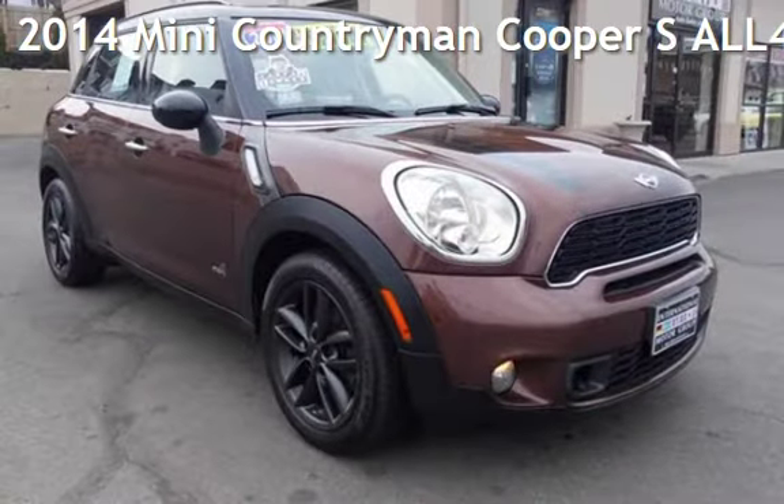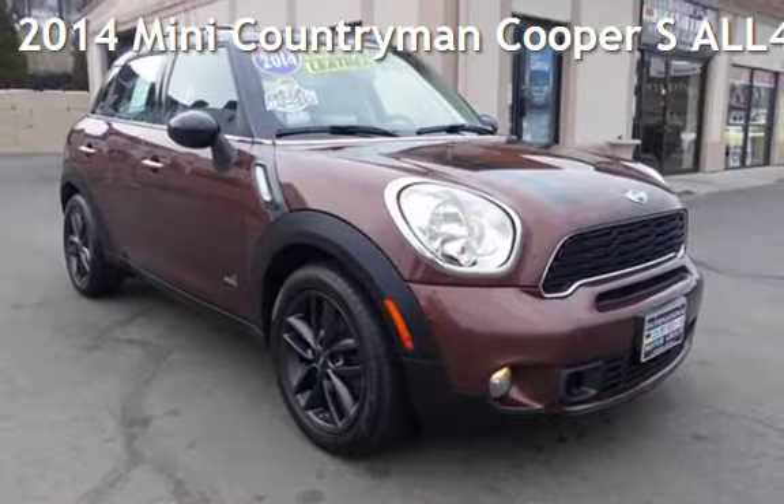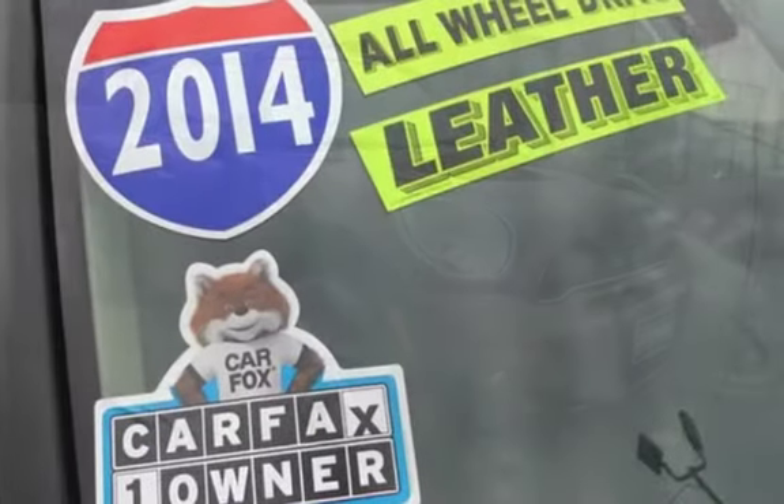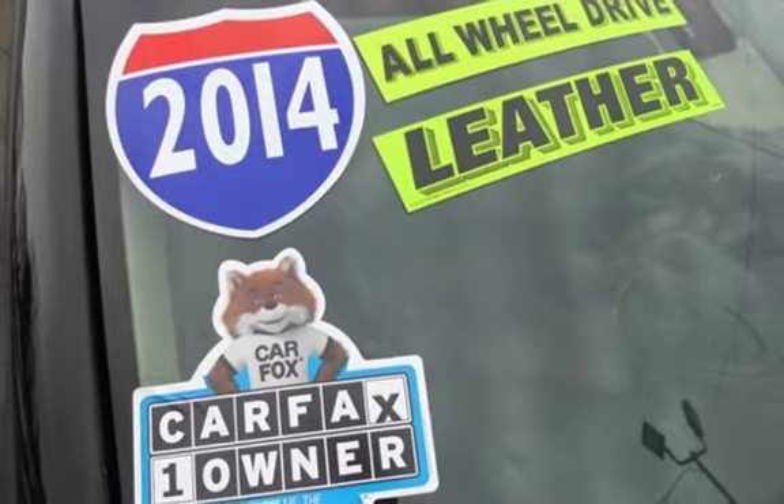Presenting a pre-owned 2014 MINI Countryman. This four-door wagon has a four-cylinder, 1.6-liter I-4 engine, with all-wheel drive and an automatic transmission.